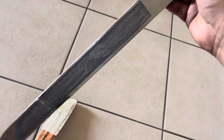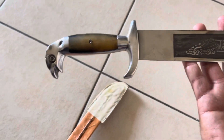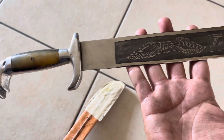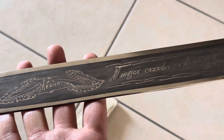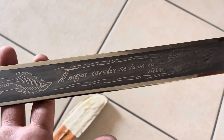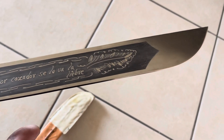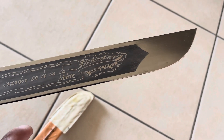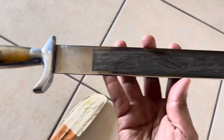This thing is beautiful, squad. Check out that detail. Made in Mexico — this thing is very, very nice.